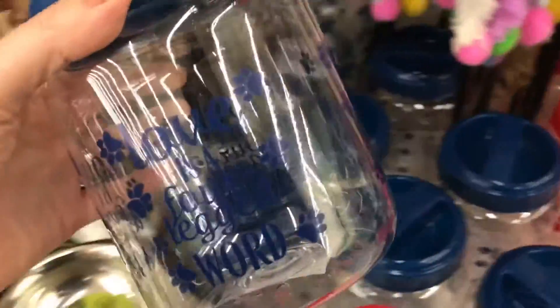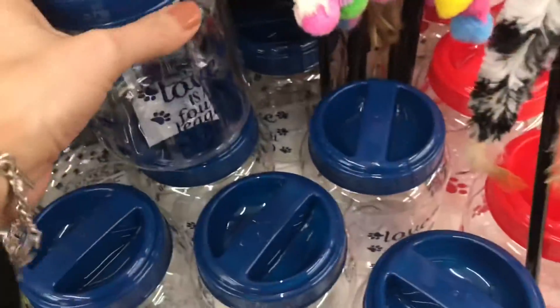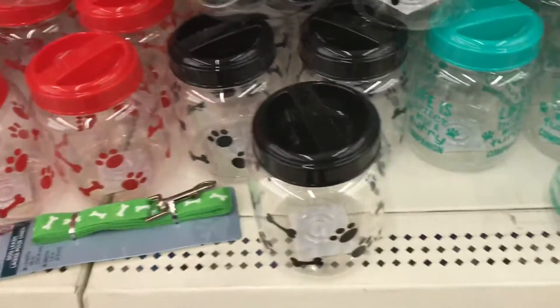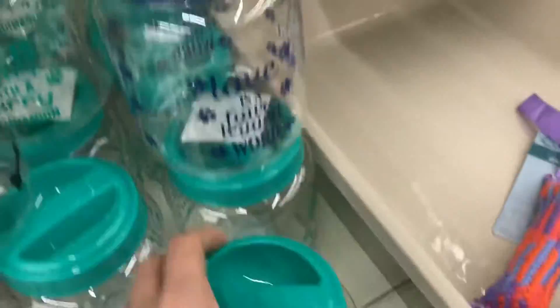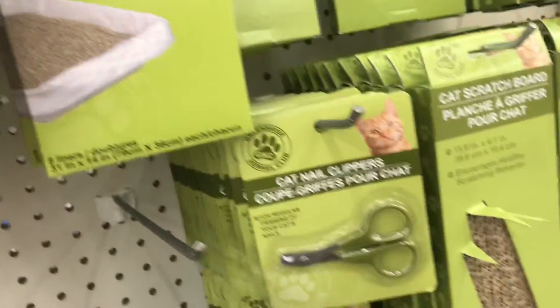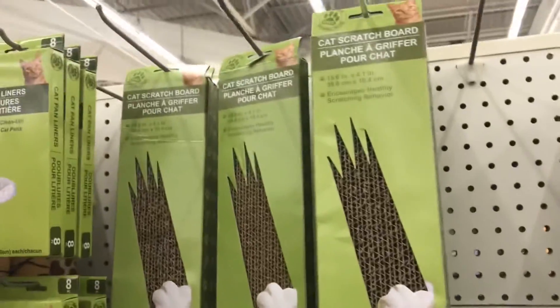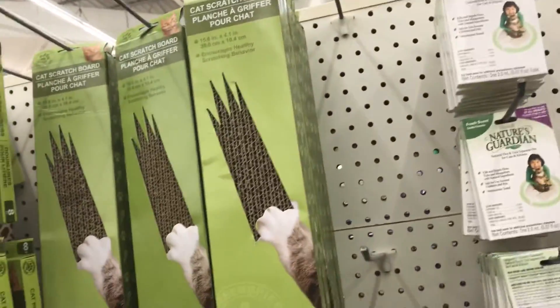They had a little container to keep the cat food in so you don't have to keep going back into the bag over and over. There were a couple of different ones, or you could use it for little snacks. They also had bags of cat food and a scratching board — that was cute.